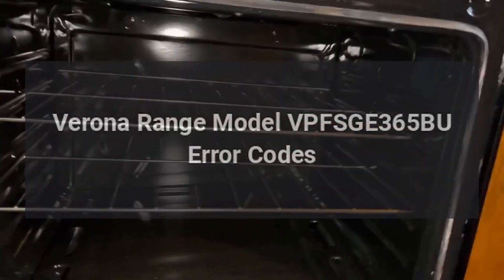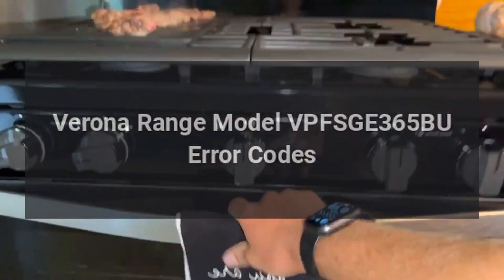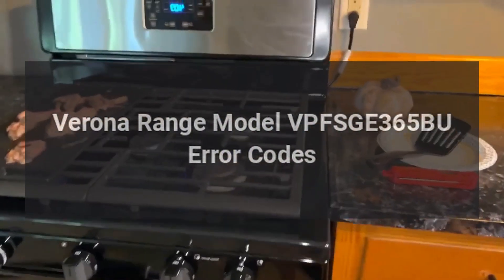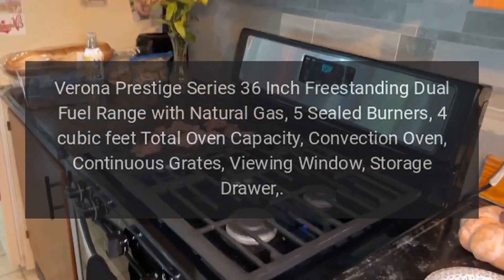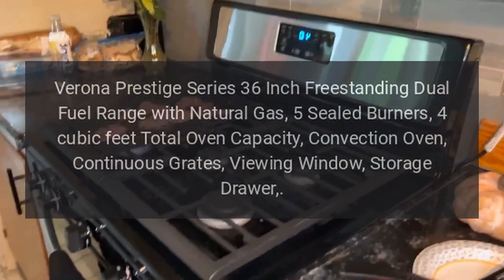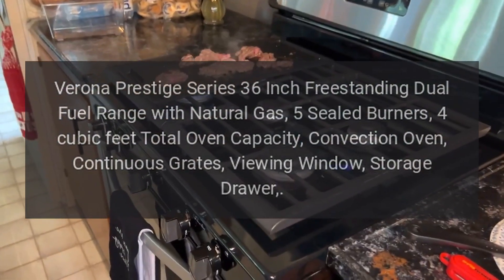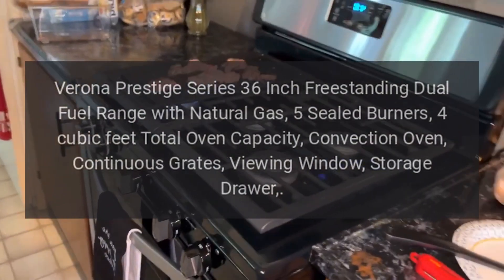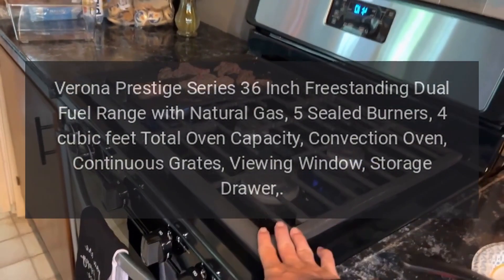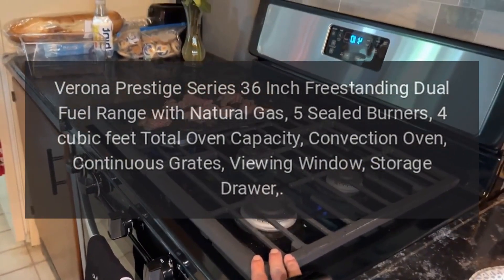Verona Range Model VPFSGE365BU Error Codes. Verona Prestige Series 36-Inch Freestanding Dual Fuel Range with Natural Gas, 5 Sealed Burners, 4 Cubic Feet Total Oven Capacity, Convection Oven, Continuous Grates, Viewing Window, Storage Drawer.